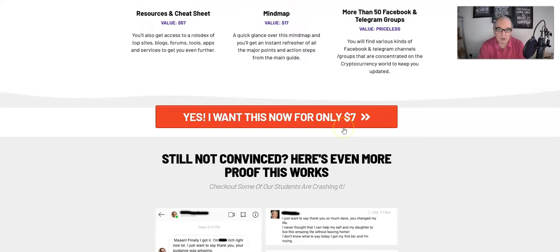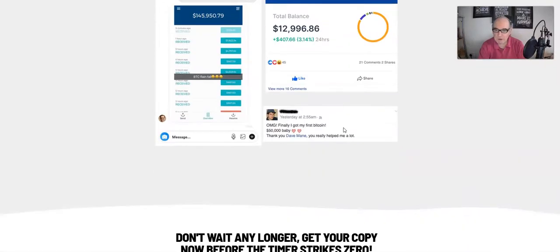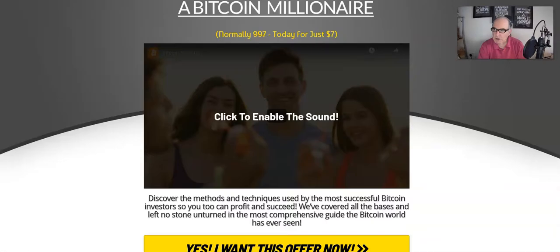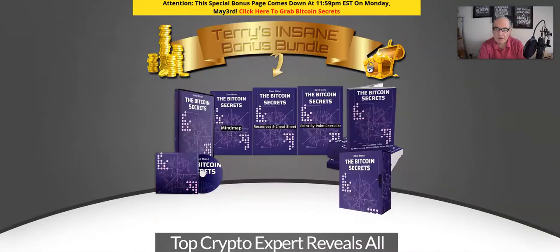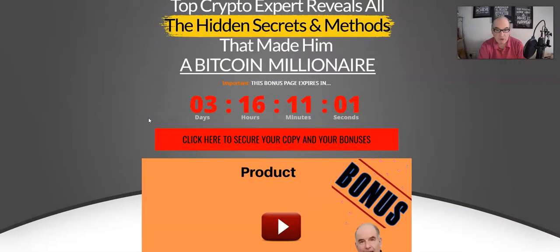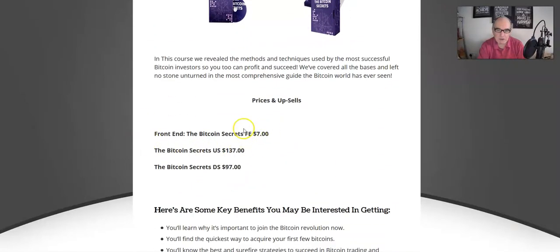The price isn't big — I'll tell you it's seven dollars. You're getting all of that for seven dollars, which to me is real good value.